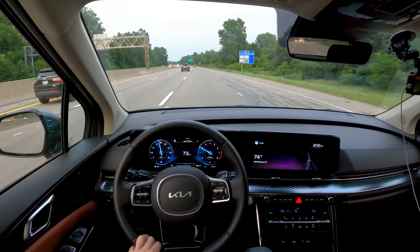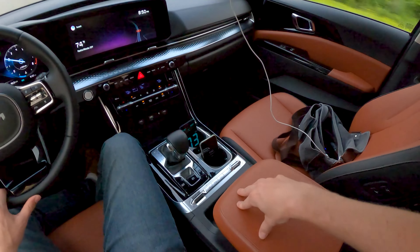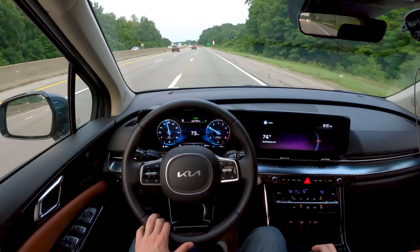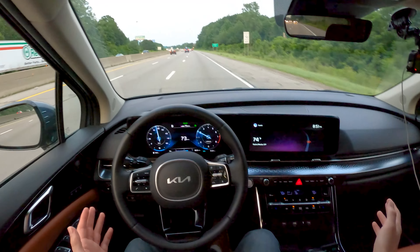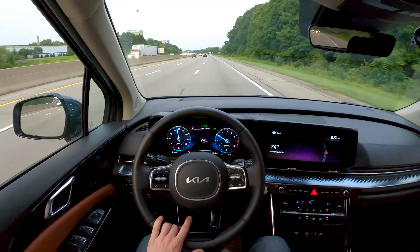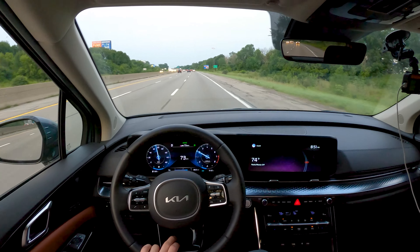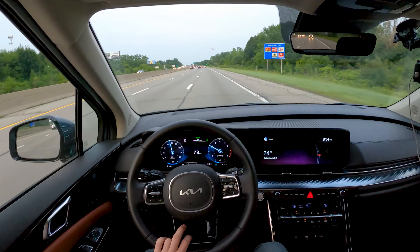Highway comfort has been good. This is a plenty comfortable place to be — got good arm padding, the active lane keeping system works excellently including the adaptive cruise control. We've been cruising along listening to the Bose audio system, which has been great. So if you want to eat away miles in your Carnival, it looks like you may be able to do so at a little bit above the EPA's highway fuel economy number.